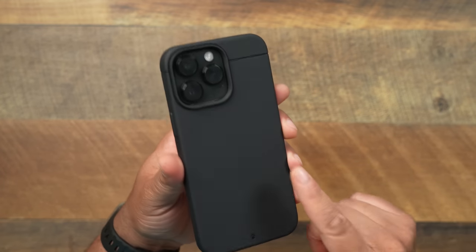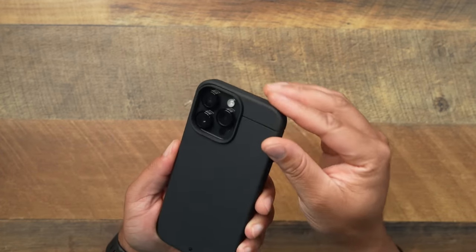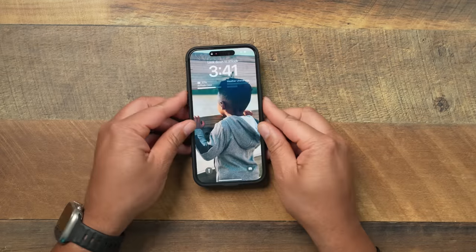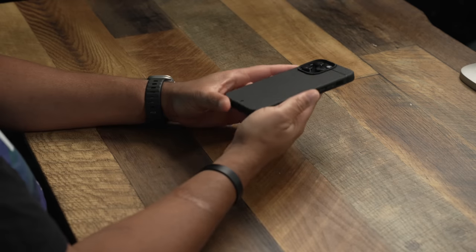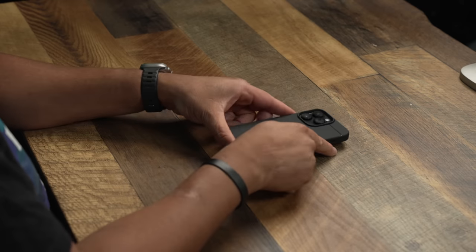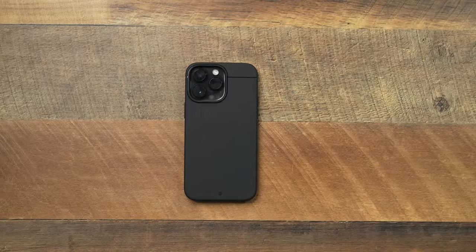Even when you drop it, the case doesn't really show the damage it took just because of the material. This comes in a few other colors — steel blue, green, and there's a very dope crimson color coming out very soon that I cannot wait to get. So this is the Kadabe Sheath. Head down to the description to pick one up — I don't think you'll be disappointed.